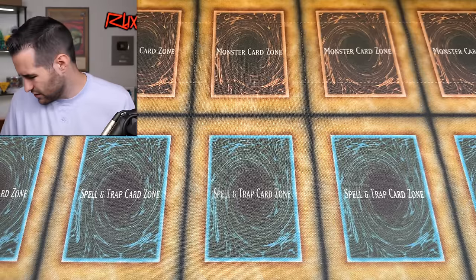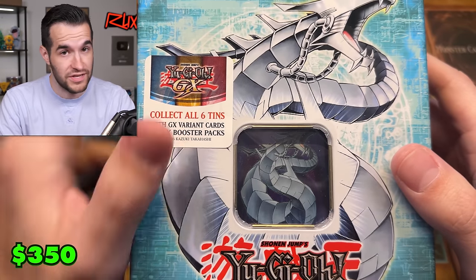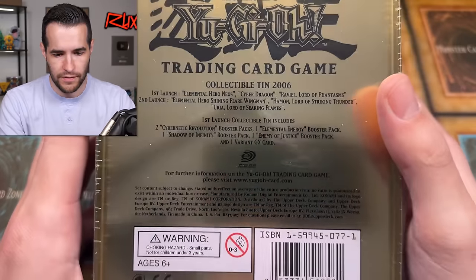One of my favorite tins is the Fierce Raider — that one is really awesome. Then Panther Warrior, Joey Wheeler, Uria Lord of Searing Flames — an awesome tin — and Hamon, completing the full 2006 Sacred Beast tin set. And oh wait, here it is — Cyber Dragon. One of the best tins ever made, one of my all-time favorites. Really cool.